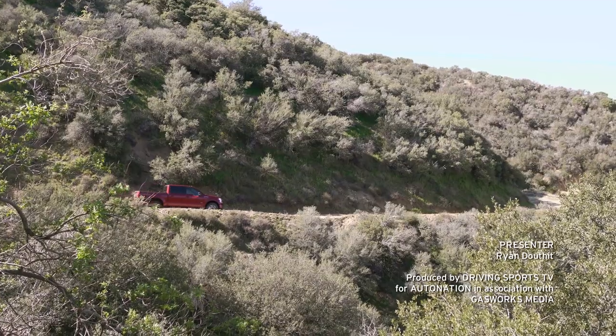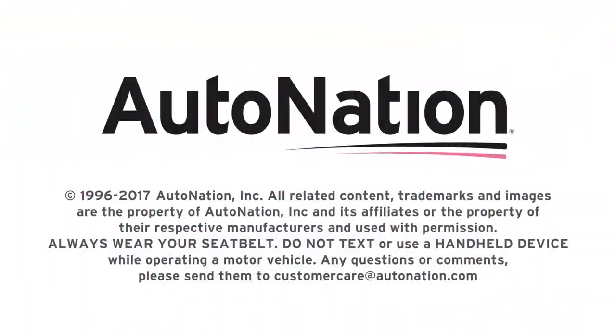To test drive the latest from Ford, visit your local AutoNation Ford dealer. Get started at AutoNation.com. For the new car test drive, I'm Ryan Douthat. Thanks for watching.